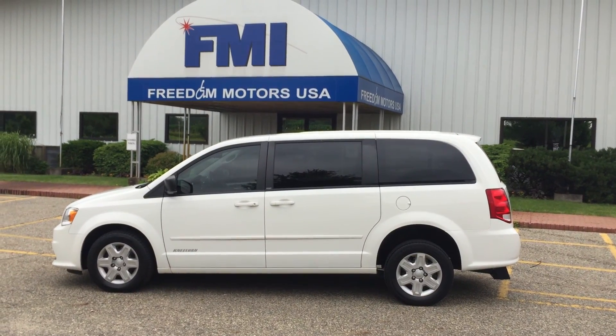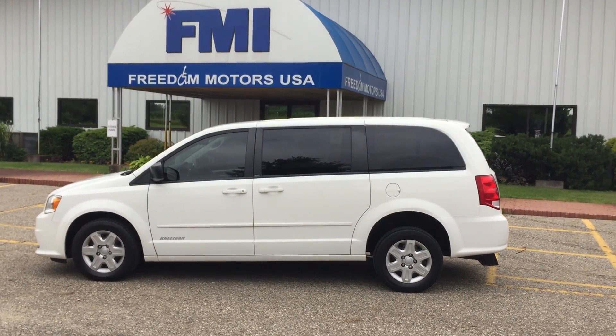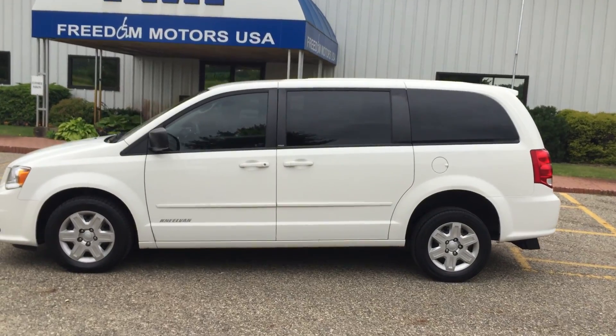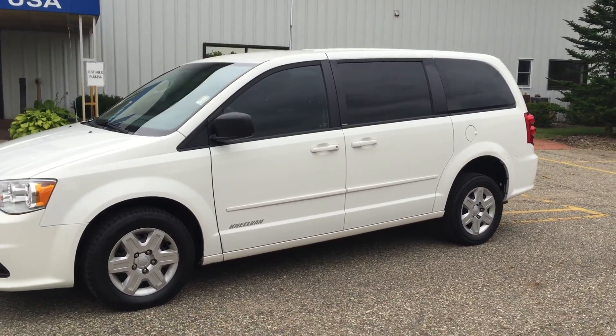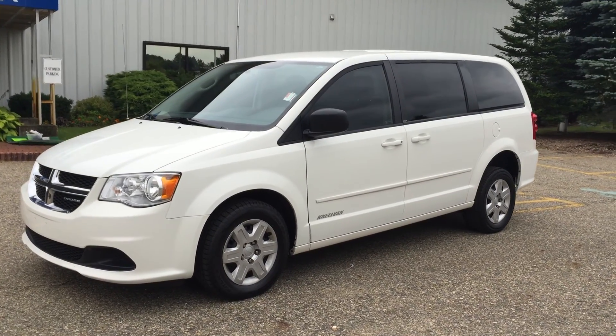Hello and good afternoon. This is Paul Reiber with Freedom Motors USA out of Battle Creek, Michigan, and we're looking at a really cool and unique non-emergency vehicle. This is a stretcher van — a 2011 Dodge Grand Caravan SE.